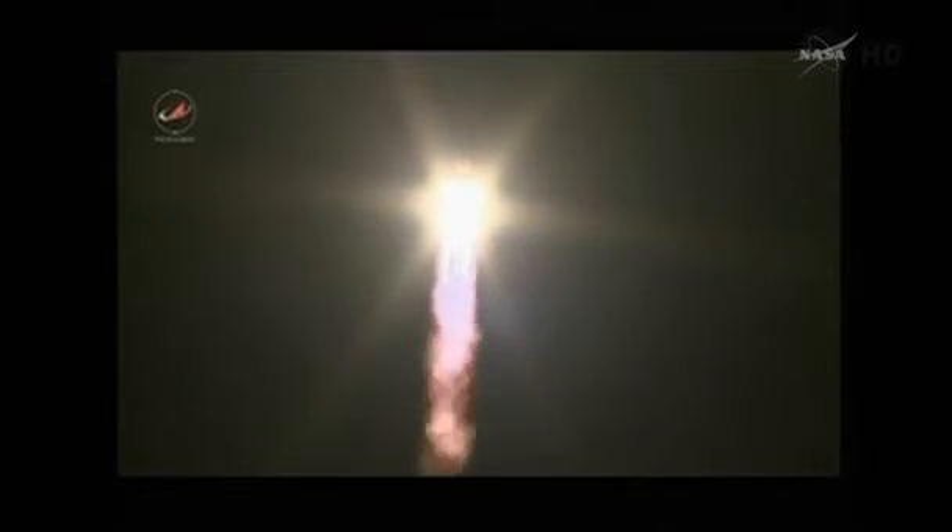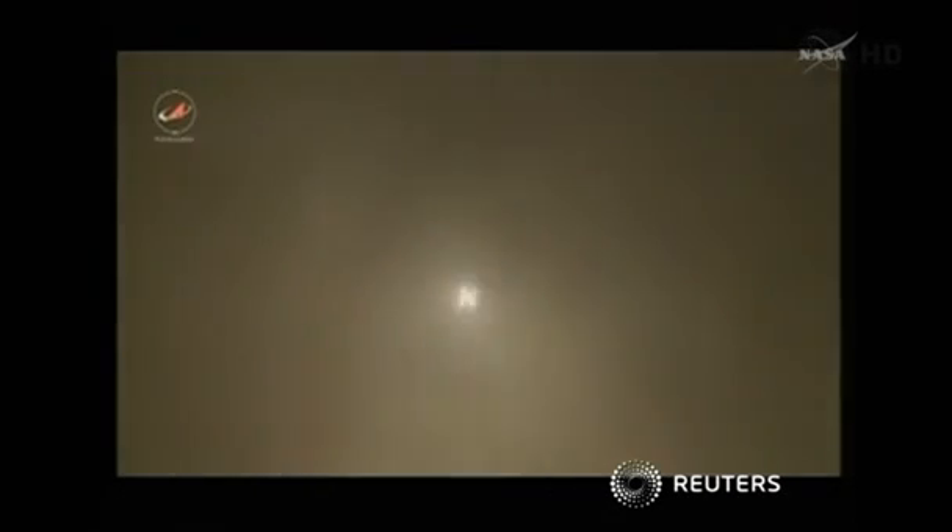The blockhouse at Baikonur reports good launch parameters. Roll, pitch and yaw program is in. All structural parameters reported in good shape, ducking inside a layer of clouds.